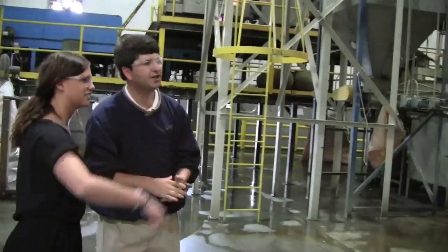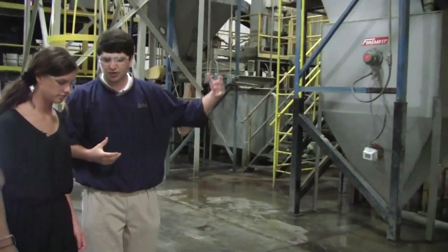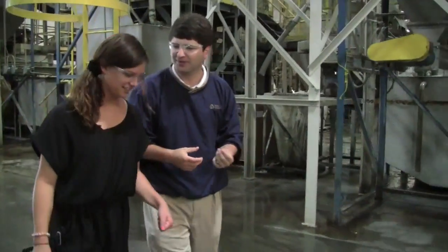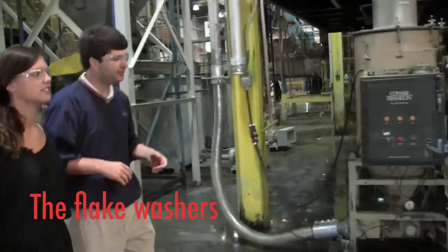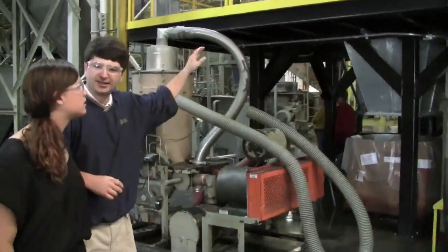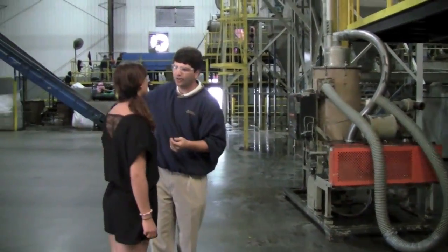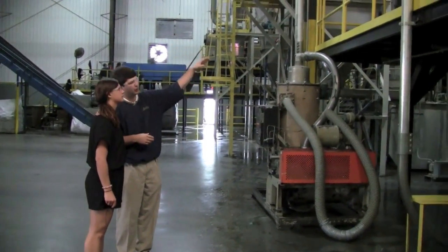One of the plate washers cleans the inside of the bottles. Earlier we washed the outside of the bottle really well, but we hadn't touched the inside — so we're washing the flakes right here. One of the last pieces of equipment is an aluminum sorter, which takes any aluminum cans that may have made it all the way through the process and been ground up into little flakes and sorts out the aluminum. We then sell it to an aluminum recycler.